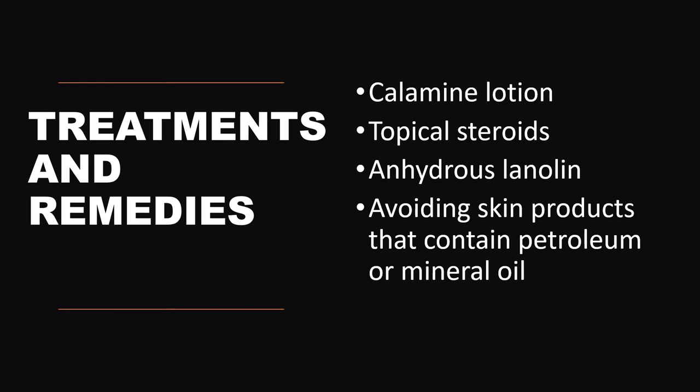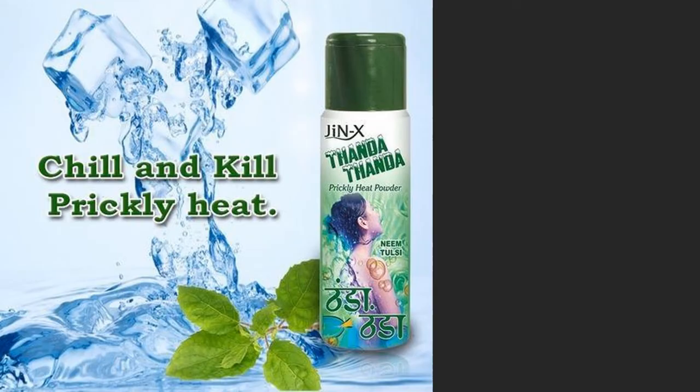It is best to avoid skin products that contain petroleum or mineral oil, because oil actually aggravates and further initiates the prickly heat sensation. So it is preferred to avoid oily substances, petroleum jelly, and mineral jelly to avoid prickly heat sweat rash. The preferred treatment includes various types of prickly heat powders, calamine lotions, and topical steroids only if the condition is very severe, and that too in low concentrations.